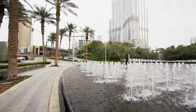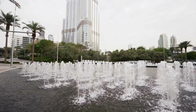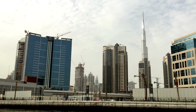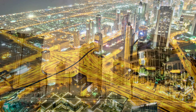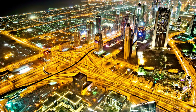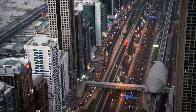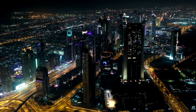Now, let's dive into the secrets that hide within these walls. Did you know that the Burj Khalifa houses a luxurious hotel? The Armani Hotel Dubai occupies several floors, offering guests an unparalleled experience of luxury and elegance. And the view from those rooms? Absolutely breathtaking.